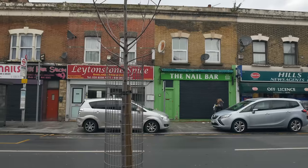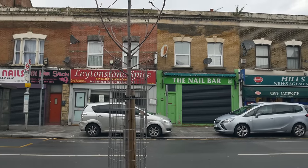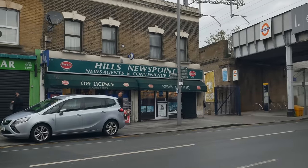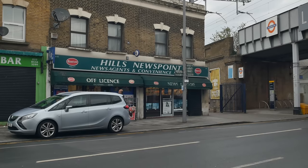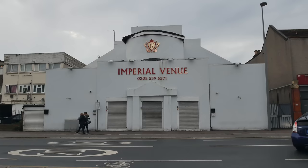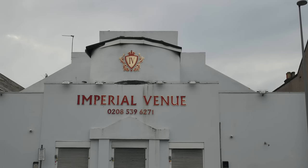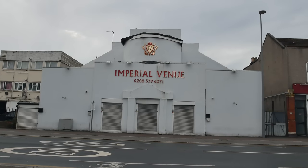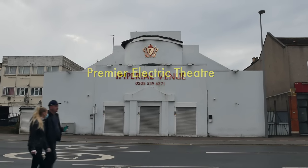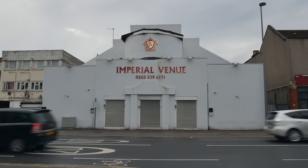Some more Leytonstone institutions over there — Leytonstone Spice, a good curry house, and Hills News Point, where really nice people run the place. This was once one of the crown jewels of Leytonstone — the State Cinema, which opened before that under a different name. It's very opulent and had a very grand organ, which I've been told is still in there somewhere beneath the stage. Now it's a banqueting venue.